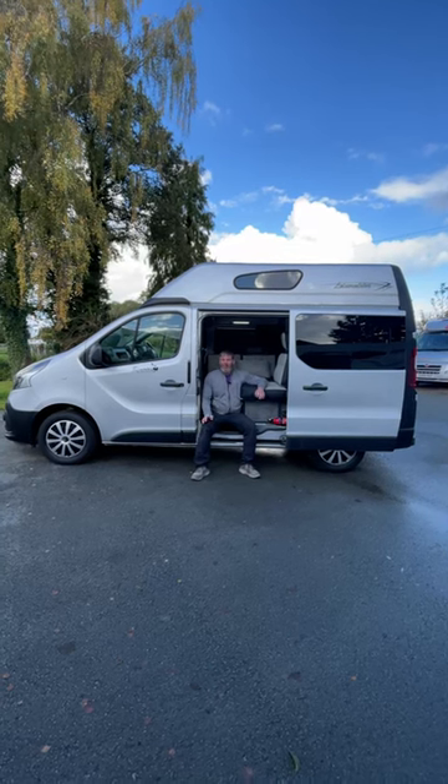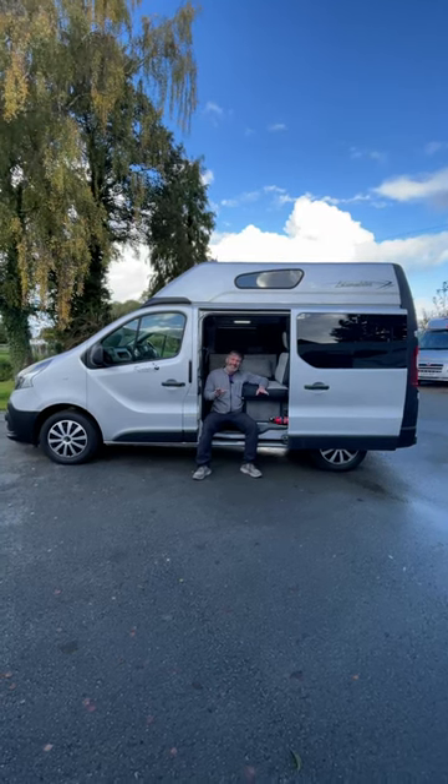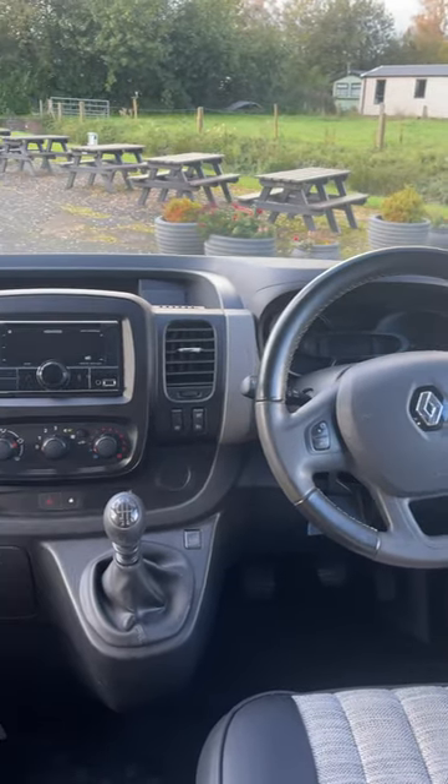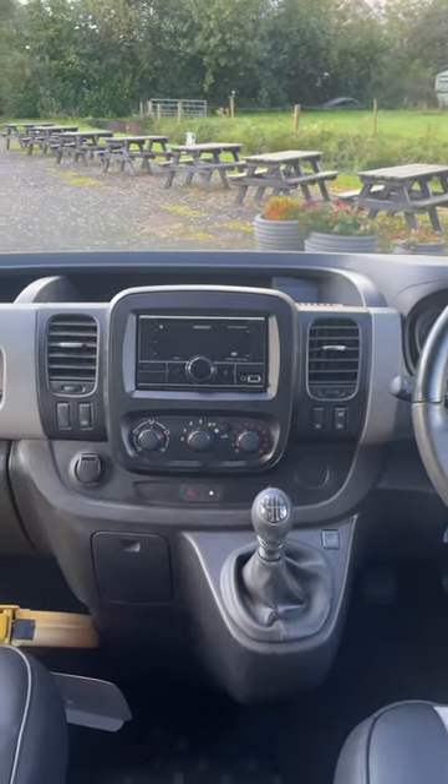Check out this Leisure Drive Renoir. It's a two-berth, three-belted seat in a 2015. It's on the Renault Traffic chassis, a 1.6-litre diesel manual.